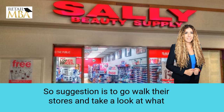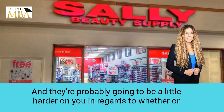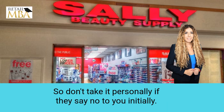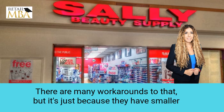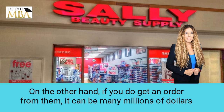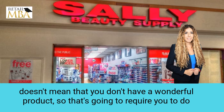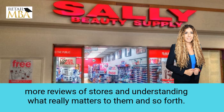The suggestion is to go walk their stores and take a look at what kind of products are in there. They're probably going to be a little harder on you in regards to whether or not they pick up your product. So don't take it personally. If they say no to you initially, there are many workarounds to that. It's just because they have smaller stores and so they get to say no a lot. But if you do get an order from them, it can mean many millions of dollars for your products. Don't feel bad if initially they reject you — it doesn't mean you don't have a wonderful product.